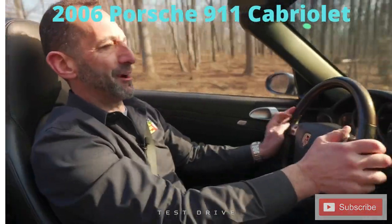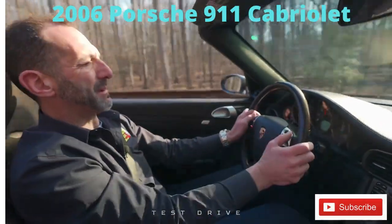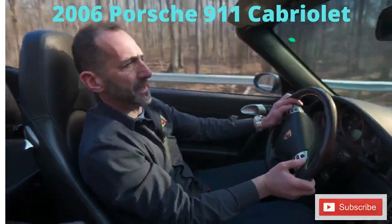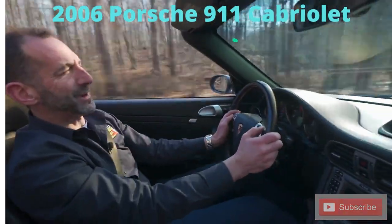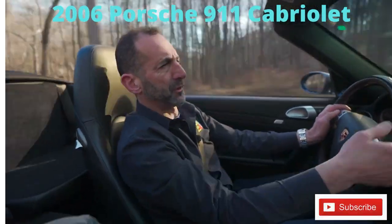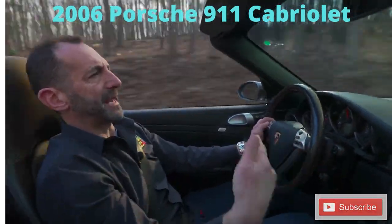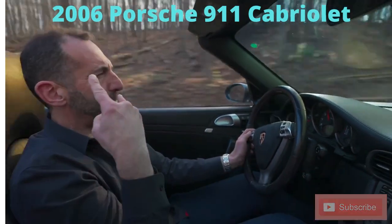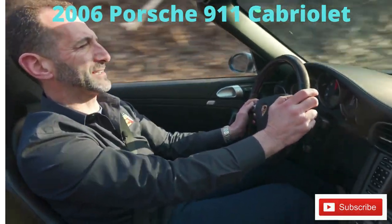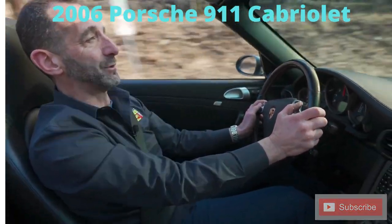We're wheeling our Carrera Cabriolet in sport mode right now and I'm using the paddles, which gives you the best of both worlds. I'm able to manually shift down for the corners if I want, then shift up, and you get that great sound and grunt from the car. Sport mode definitely changes the whole characteristics of the car. Sport chronometer right there. If I need to jump on the phone, I just throw it in drive and do my business. Anyway, I hope you're enjoying this test drive on this beautiful day, and I will see you on the next one.